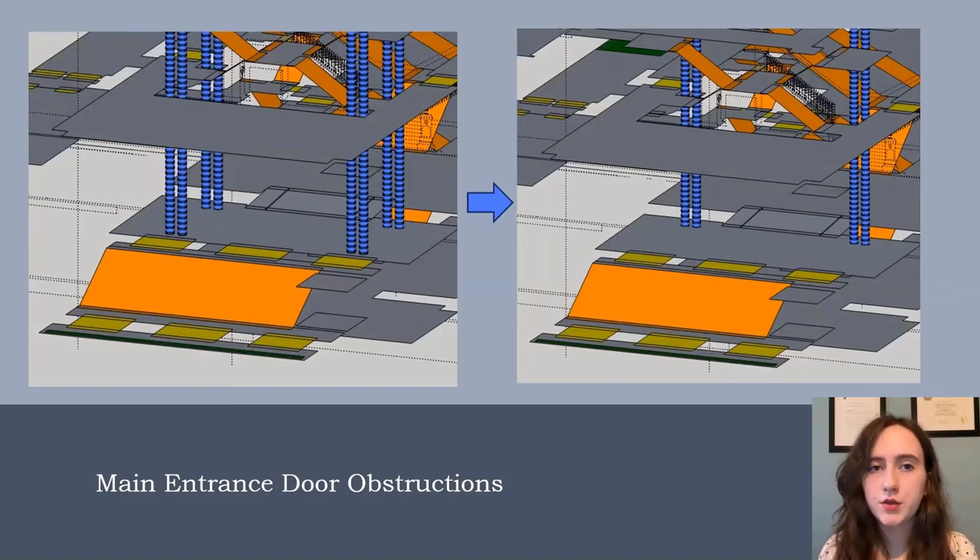Models were also created with combinations of elements that all exist together in reality, such as the building without the columns but still with the new staircase, or the model without both the stairs and columns altogether. These different iterations were done to help identify which alterations had the most significant impact on egress and are therefore most worth the potential loss of heritage character that is at risk when making any changes to a building.